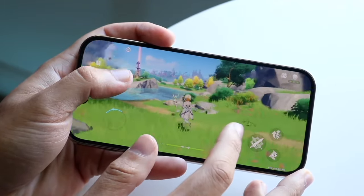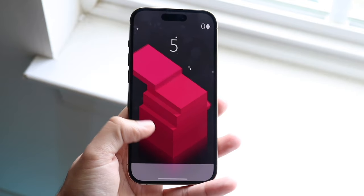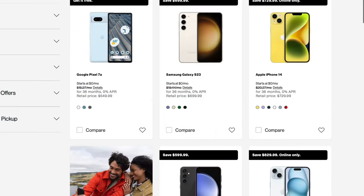As of right now, Verizon is probably going to give you one of the better options when it comes to free cell phone plans. The plan itself you have to pay for, but the phones you get pretty much for free over statement credits over a period of time.